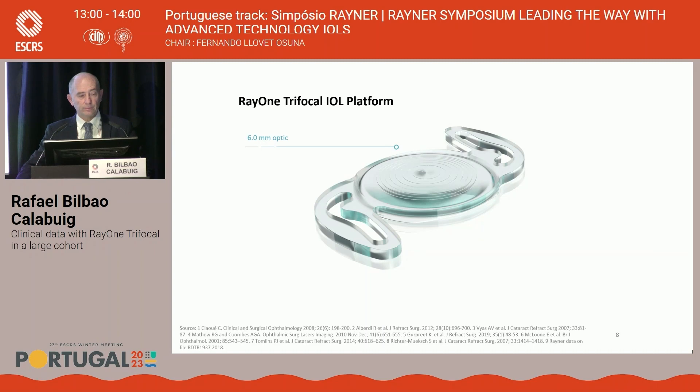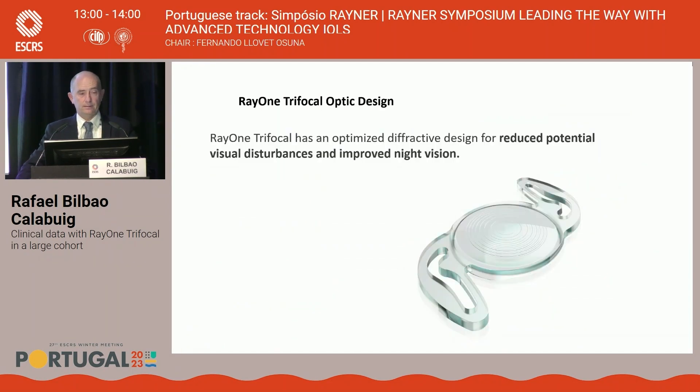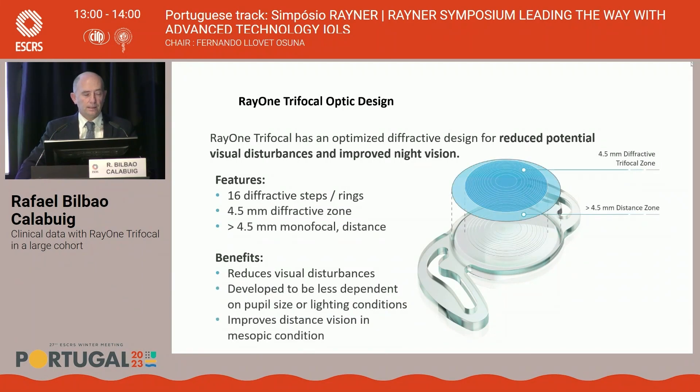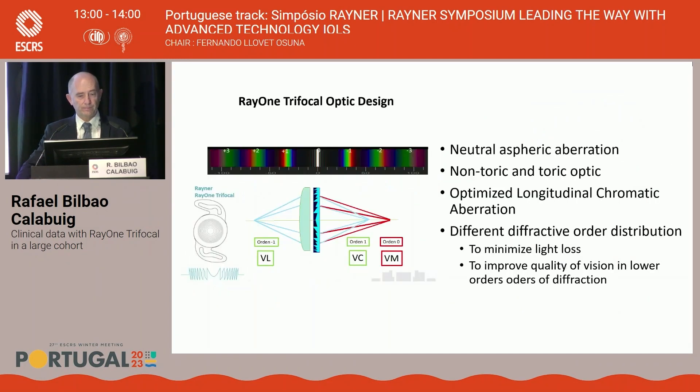The Ray-1 trifocal lens platform has specific optical characteristics. It has 16 diffractive rings with a 4.5 mm diffractive zone and a monofocal zone in the outer part of the lens to minimize halos and glare related to diffractive steps. The Reiner trifocal technology achieves only an 11% loss of light. The lens displays a neutral aspheric aberration with both non-toric and toric optic platforms, an optimized longitudinal chromatic aberration profile, and a different diffractive order distribution to minimize light loss and improve quality of vision.